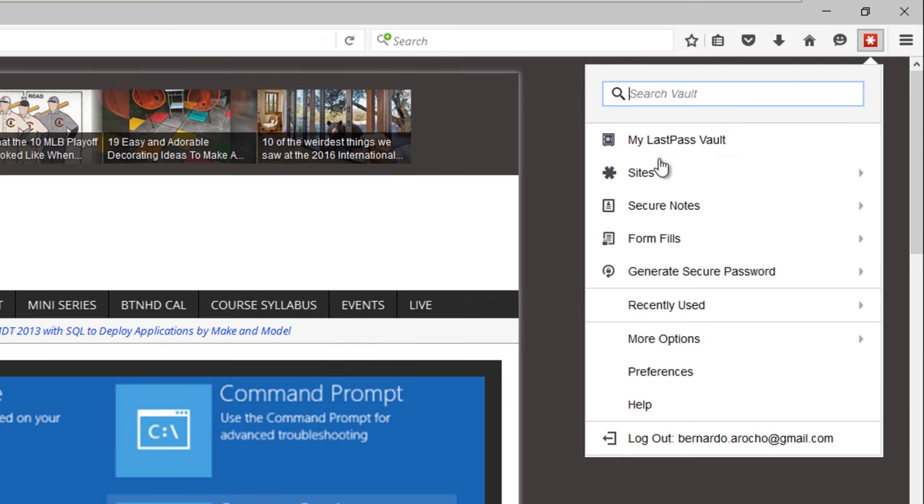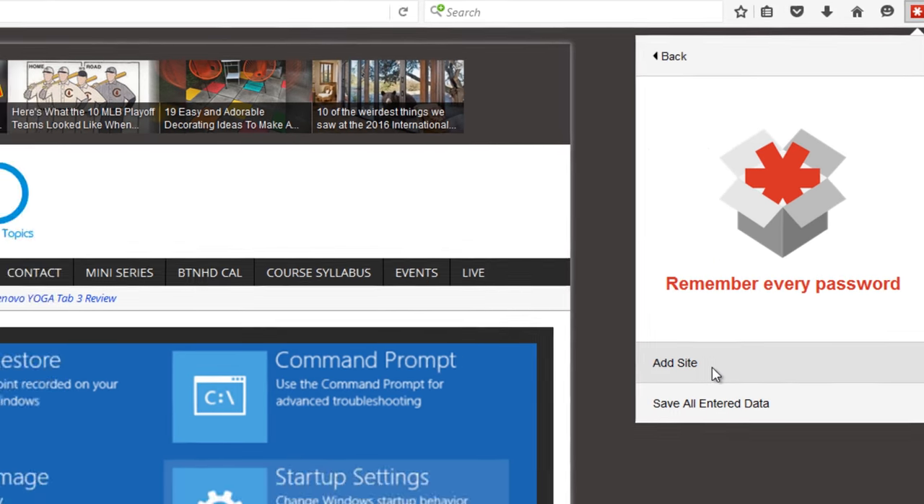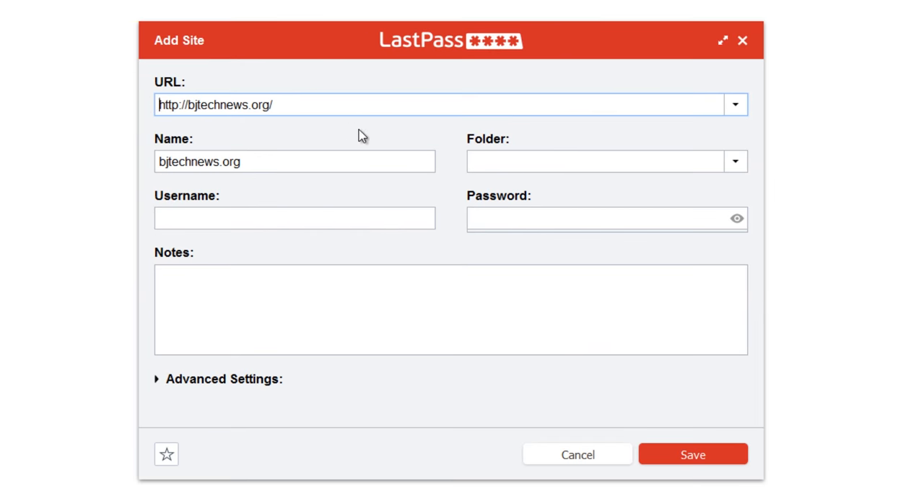The actual password database securely transfers to your device and decrypts there, so you can access the database without an active internet connection through your web browser, via the Mac app, or your mobile device, as long as you are logged into the cloud once in order to grab the database. LastPass is free, but if you want to use the LastPass mobile app, you'll need a premium subscription, which is going to cost you about $12 a year — that's a buck a month to keep your passwords safe.